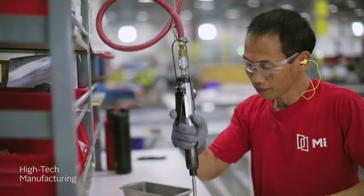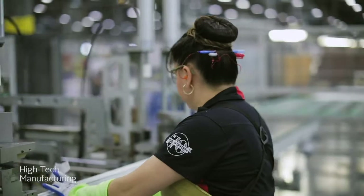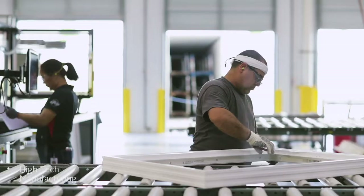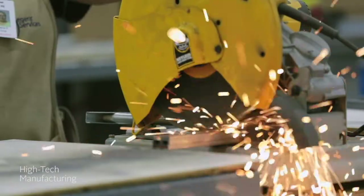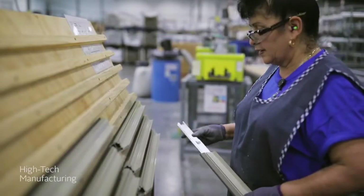Once your insulated glass unit is ready, we prepare the sash and frame using innovative cutting, fabrication, and welding machinery to fit the exact specifications of your window opening. We then reinforce the sash with metal rails to deliver superior strength and durability.